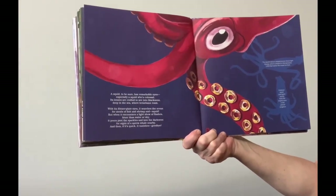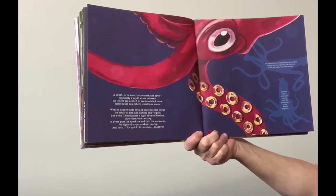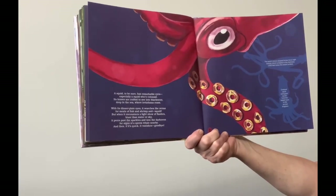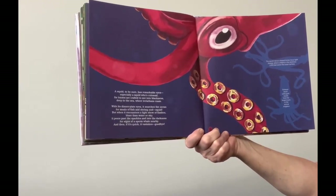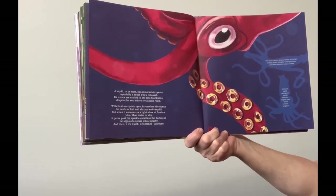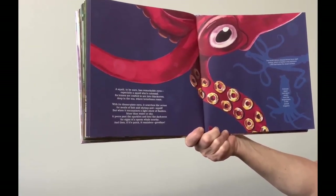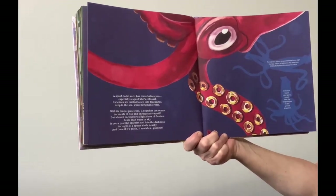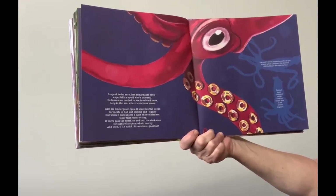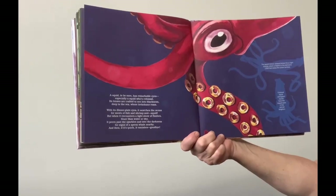A squid, to be sure, has remarkable eyes — especially a squid who's colossal. Its lenses are crafted to see into blackness deep in the sea where leviathans roam. With its dinner-plate eyes, it searches the ocean for meals of fish and shrimp and squid. But when it encounters a light show of flashes bluer than water or sky, it peers past the sparkles and into the darkness for signs of a sperm whale nearby — and then, if it's quick, it vanishes. Goodbye! The squid's lemon-shaped lenses focus light sharply, which is helpful in the darkness 1,000 feet below the ocean's surface. Colossal squid and giant squid have the largest eyes in the animal kingdom.